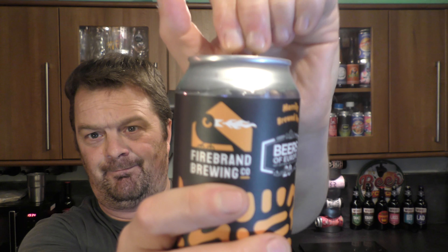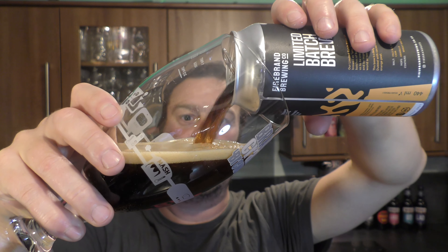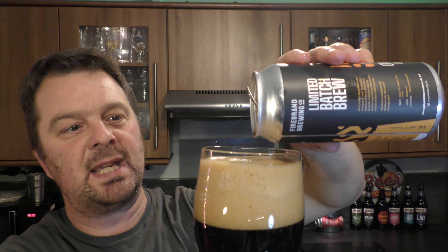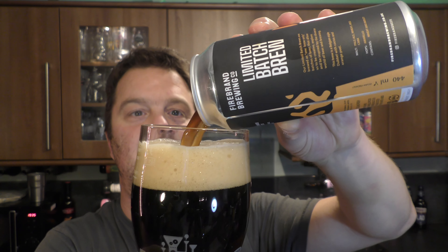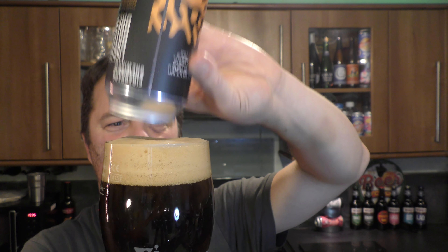They've definitely had a conversation about this beer because they've wanted to brew this collaboration together. If you have a look at Beers of Europe's website, a lot of the beers are from either Germany or, more importantly, Belgium. That for me suggests that the owners of Beers of Europe — a family run company — have a massive love affair for Belgian beer.